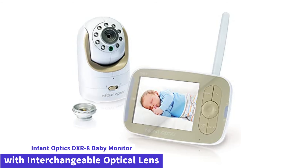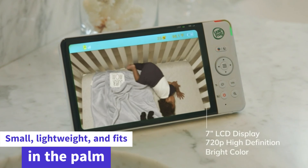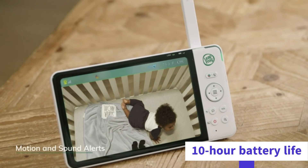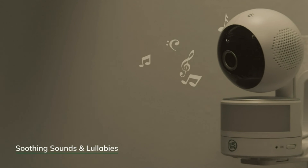And finally, at number 1: the Infant Optics DXR8 Baby Monitor with interchangeable optical lens. This award-winning video baby monitor is small, lightweight, and fits in the palm of your hand. Featuring a 10-hour battery life, the DXR8 is perfect for travel and perfect for new parents who have just recently brought a baby home.